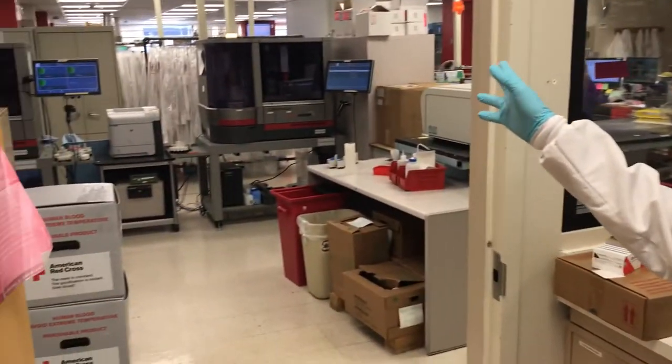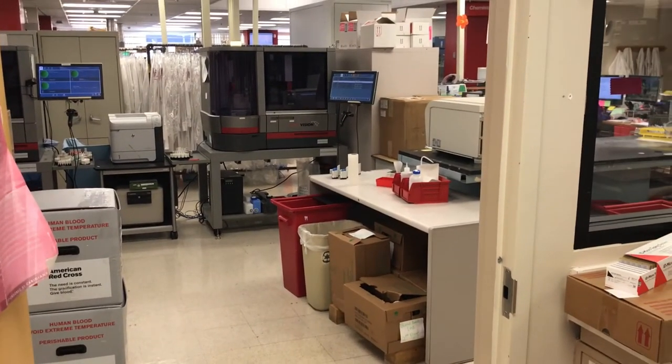Those are the instruments that perform the type and screen. That concludes the blood bank tour.